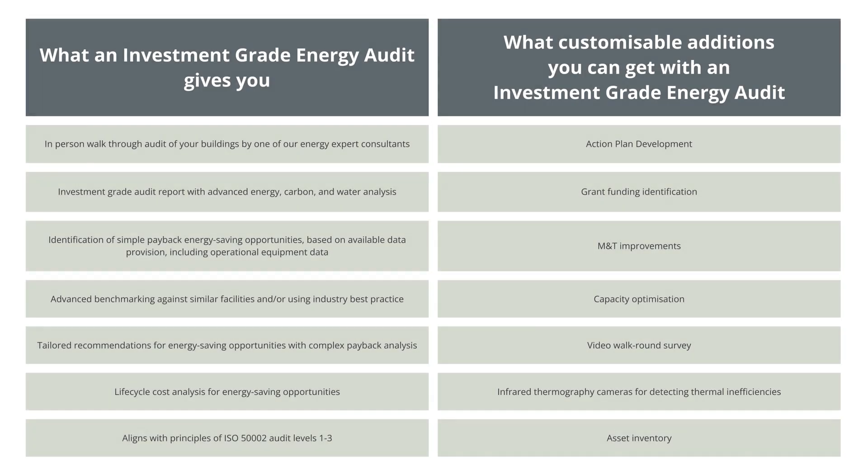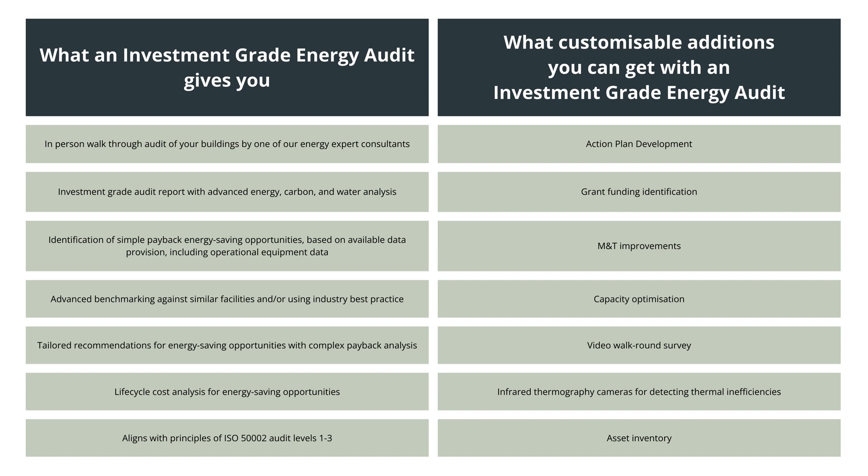The investment-grade energy audit delivers a comprehensive report with detailed financial analysis, helping you make informed decisions about energy investments.